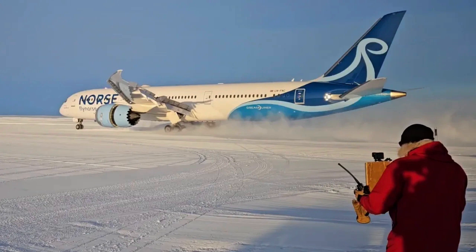The landing strip was a blue ice runway, 3,000 meters (9,840 feet) long and 60 meters (100 feet) wide, sculpted from the snow and ice. The Dreamliner landed at Troll Airfield on Wednesday just after 2 a.m. in bright sunlight, since it's summer in the southern hemisphere at the moment.